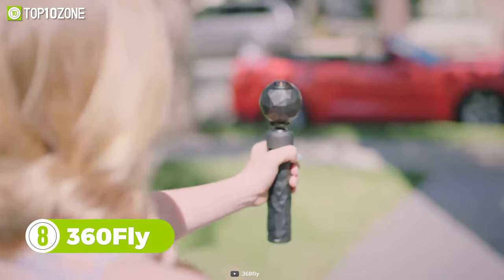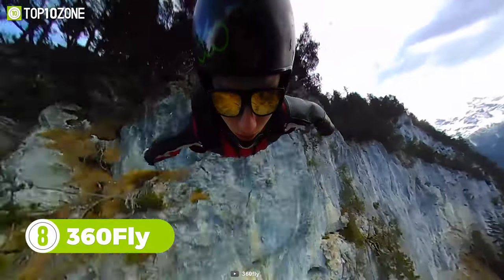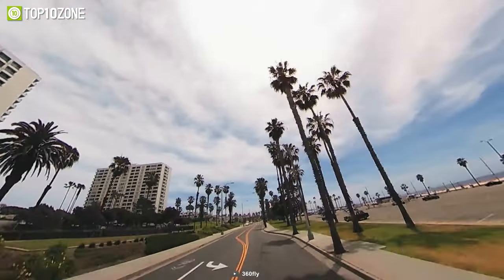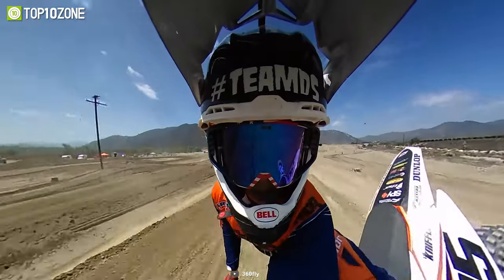Don't miss a single moment — capture everything that's going on with the 360fly, a 4K camera ideal for recording fast-paced and action-packed sports moments. It puts you front and center of the action while capturing the entire world all around you. Just look at this cliff diver in his full glory — amazing, right?